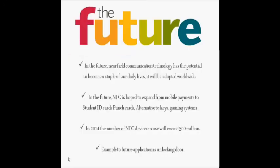Near-field communication is hoped to expand from mobile payment to student ID cards and as an alternative to keys. By 2014, the number of NFC devices in use was expected to increase. An example of a future application is unlocking doors.